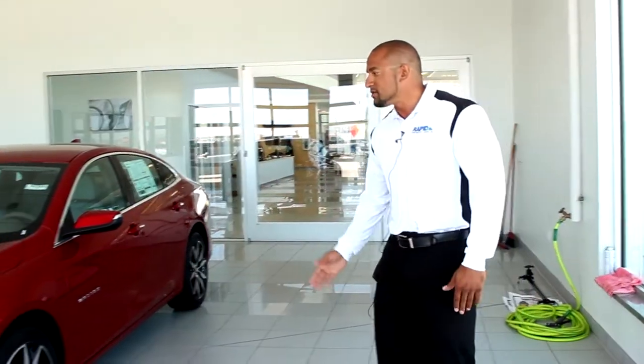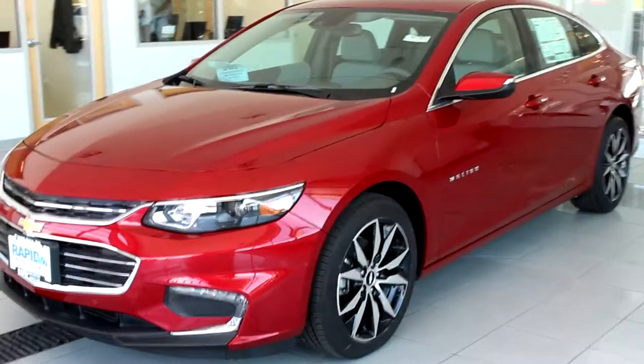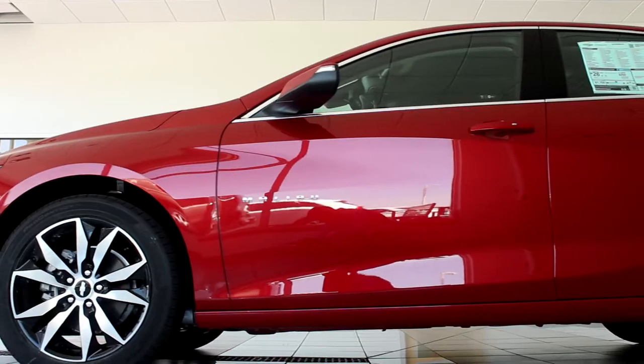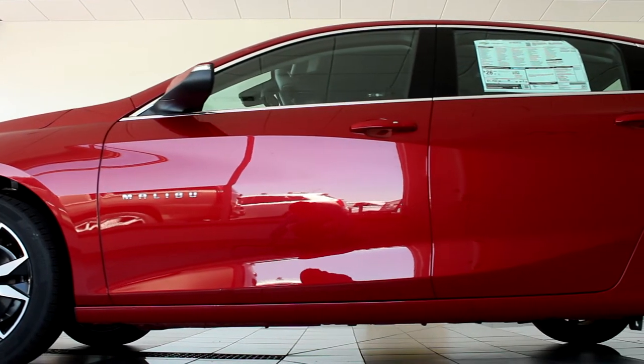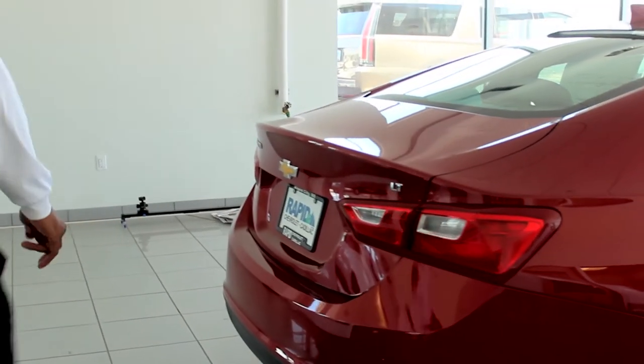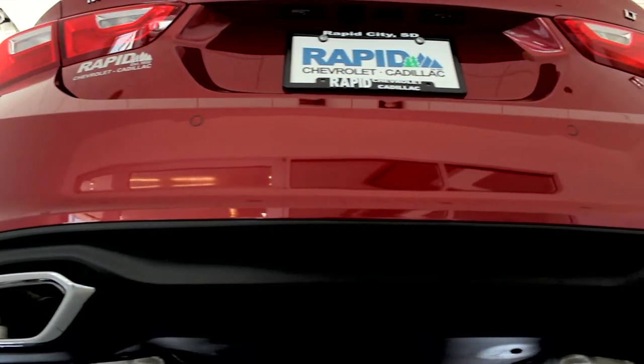As you can see, the new 2016 Malibu has a nice sleek and new body design. It comes with 16, 17, and 18 inch wheels. Also on the tail end, it's got a new body spoiler and dual exhaust, which give it that sport look.